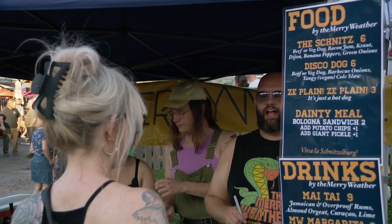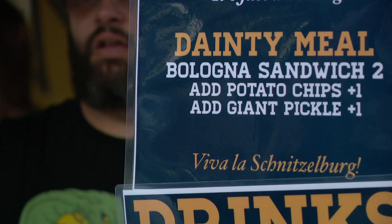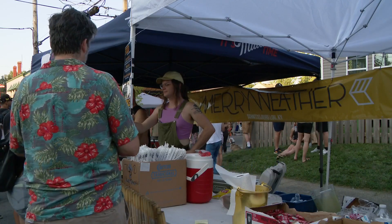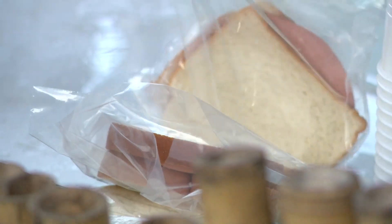And the original dainty meal — a plain bologna sandwich with dill pickle and potato chips — was so popular this year that the Meriwether, a Schnitzelberg bar, used up one important ingredient. "We ran out of pickles. We tripled our supply from last year. It didn't matter, we still ran out. Next year we're probably going to bring about 5,000, I think."